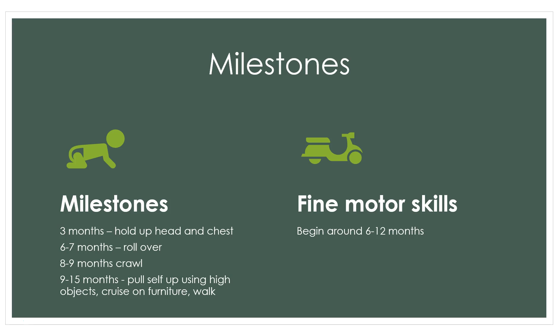With our pediatric patients, especially infants, we expect them to achieve what we call milestones. When the infant is three months old, we anticipate they can hold their head up and chest off the ground. By six to seven months they should roll over, eight to nine months they're crawling, nine to fifteen months they're pulling themselves up and cruising around furniture, and by twelve months most kids are taking their first steps.